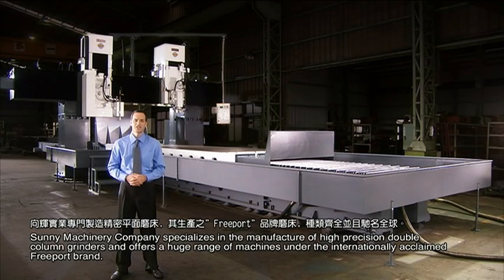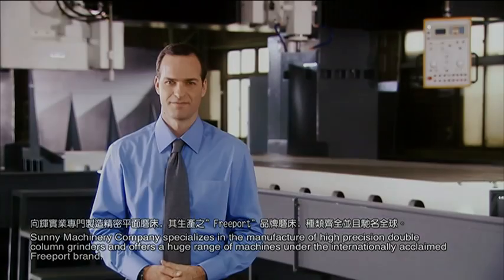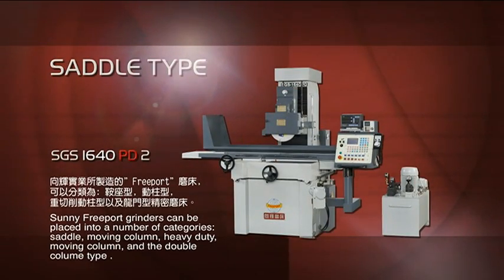Sunny Machinery Company specializes in the manufacture of high precision double column grinders and offers a huge range of machines under the internationally acclaimed Freeport brand. Sunny Freeport grinders can be placed into a number of categories: saddle, moving column, heavy duty moving column, and the double column type.